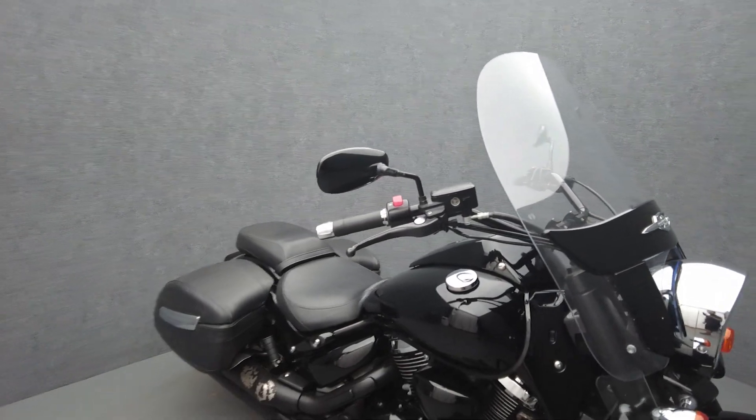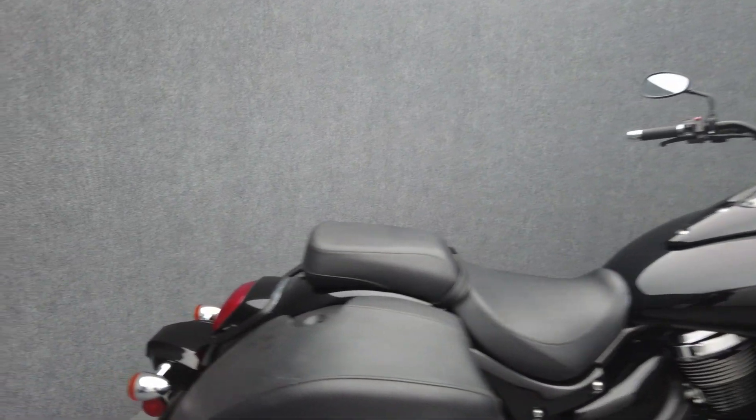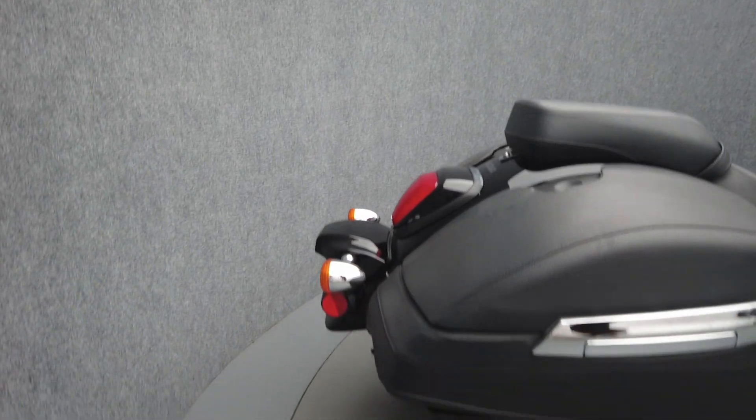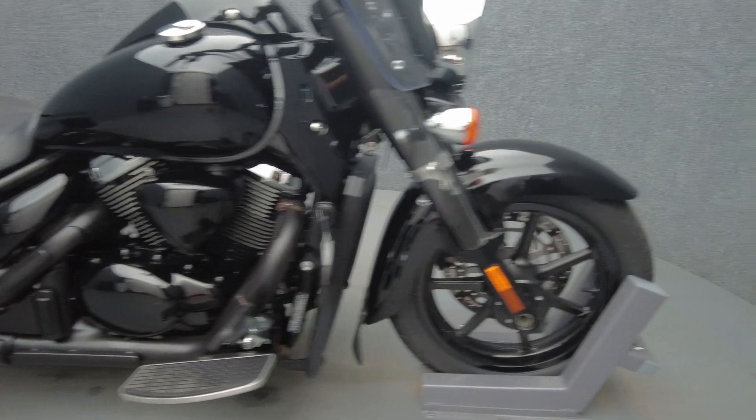It's been upgraded with handlebar risers, an engine guard, and fork-mounted lower wind deflectors. The Boulevard Boss' blacked-out imposing attitude pairs well with a hard-working engine, resulting in a larger displacement cruiser that was built to go the distance in style.